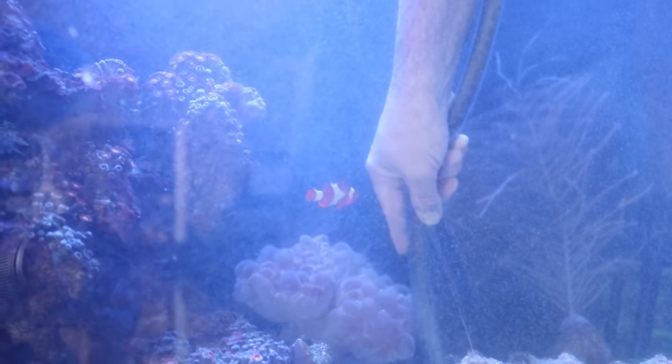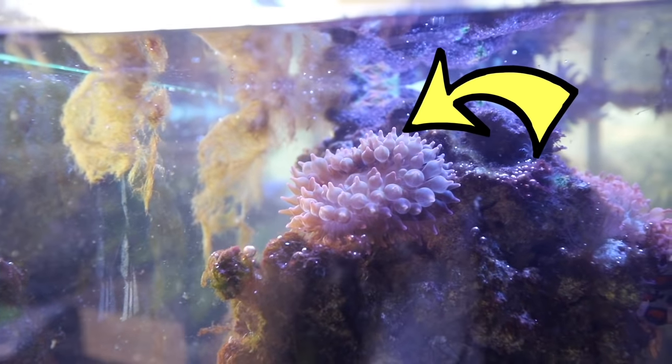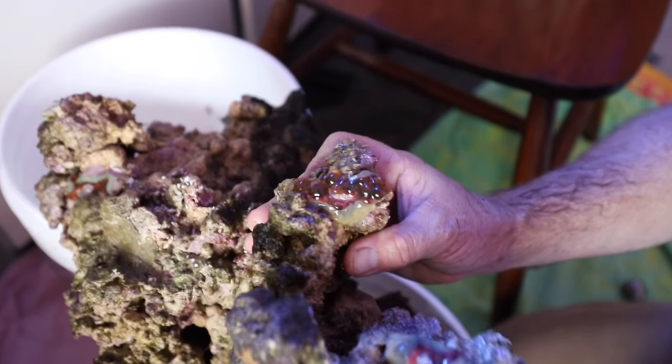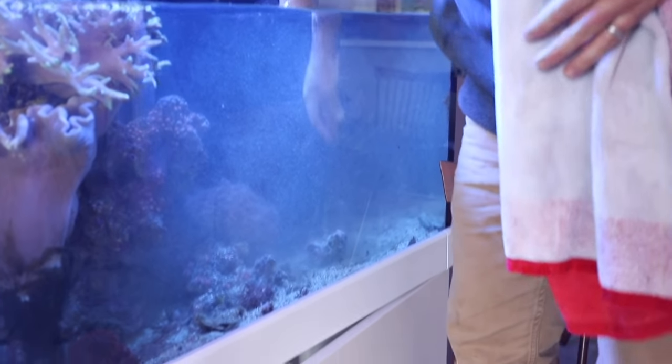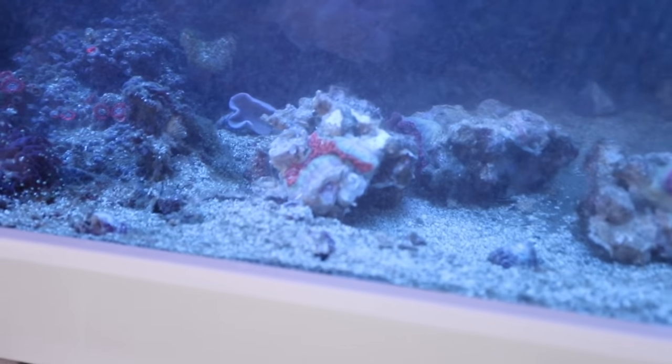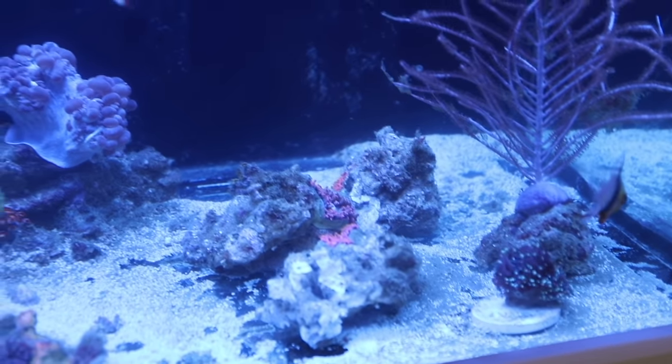We also scooped up as much of the sand as we had in the tank — that sand has been there for eight years, it's dirty. Another difficult thing is I had a lot of anemones living in the rock. Anemones are harder to deal with; they're like a living animal and you cannot just rip the anemone off the rock or you'll kill it. What Tyler did was break the rock around the anemone and stick it back into the aquarium. We saved the anemones — they're all really small and shriveled up right now, but they should come back.